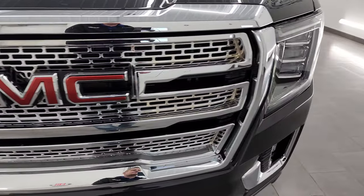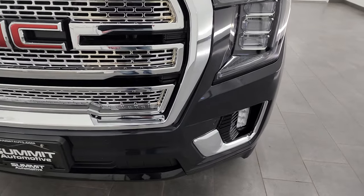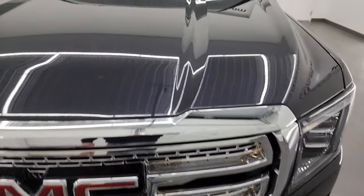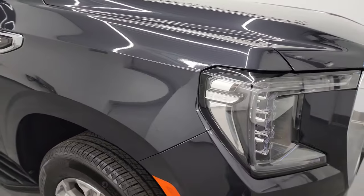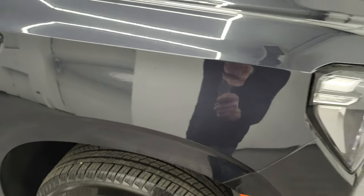The front bumper and grille are in fantastic condition. You get all LED lights in the front — we'll turn those on at the end of the video so you can see how bright they are. You also get front bumper parking sensors. The hood is in fantastic condition with no major dents or dings, and the passenger side front fender looks great too. Titanium Rush — this is my first time checking out this color. It's got a lot of purples and blues in the paint, even a couple little greens, but mainly blue and purple. Really a cool, good-looking color.